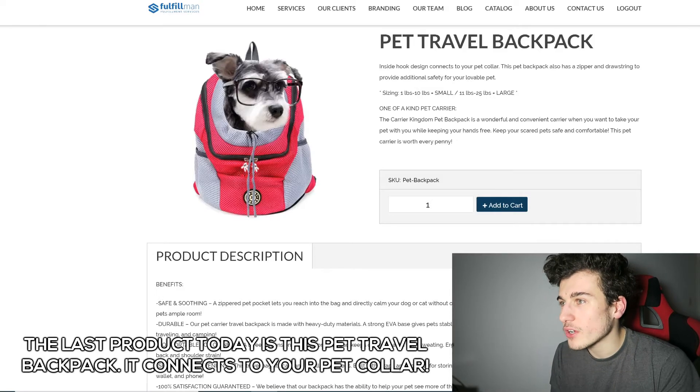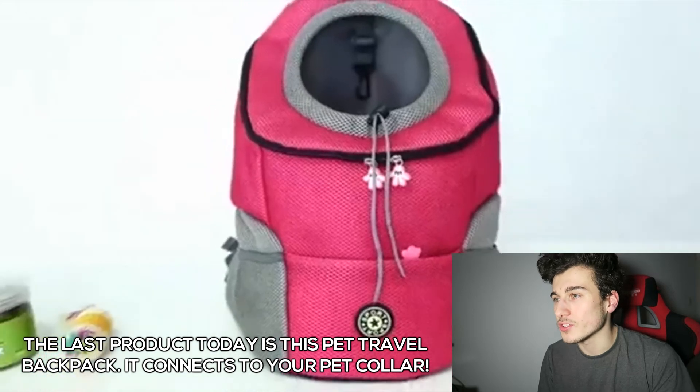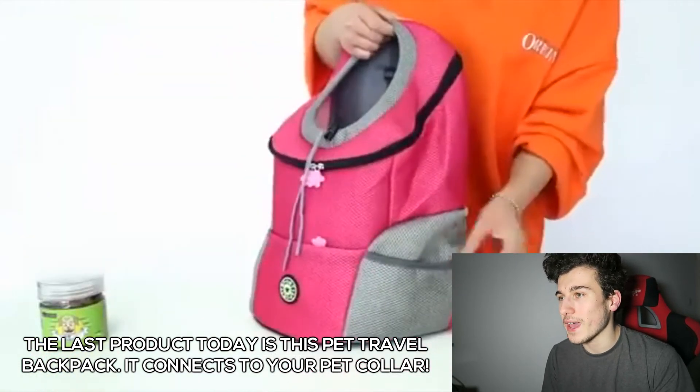The last product today is this Pet Travel Backpack. Inside hook design connects to your pet's collar. It also has a zipper and drawstring to provide additional safety for your loveable pet.